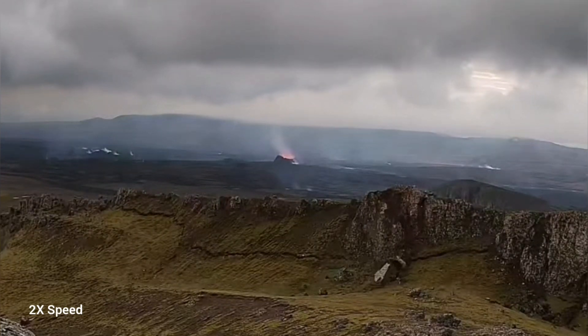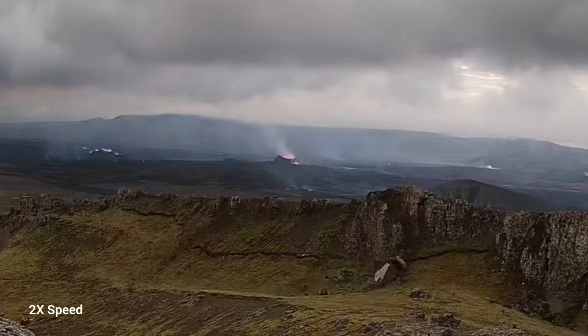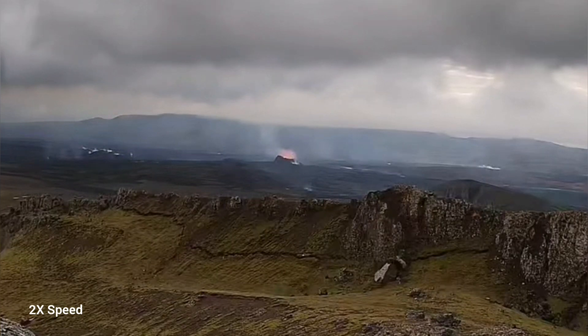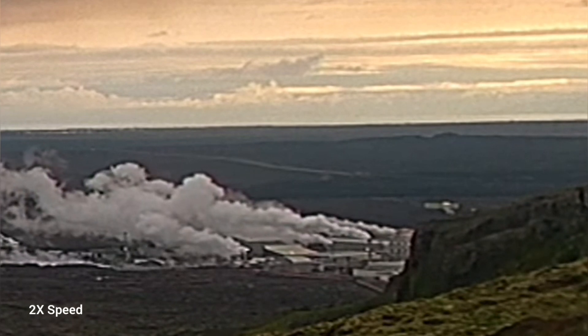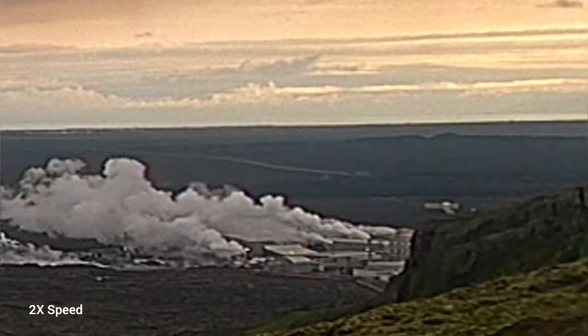We didn't see much in the south direction. To the north, we just see some steam rising, nothing more than that — and that is toward the left. This is a little bit reassuring because it seems the advancement of the lava toward the Svartsengi power plant, which was a major concern for us, has now stopped.